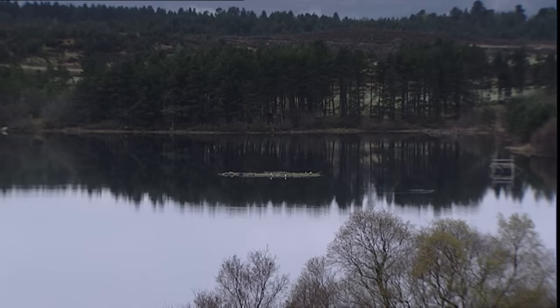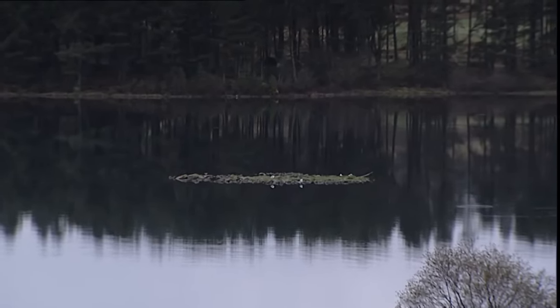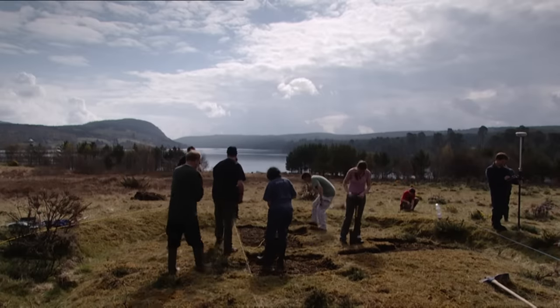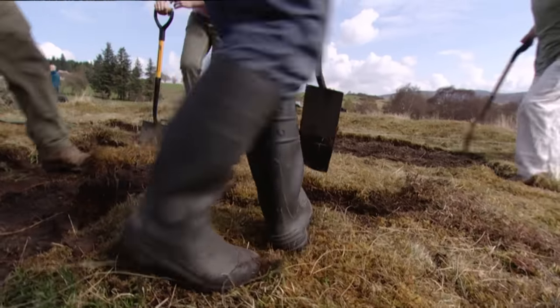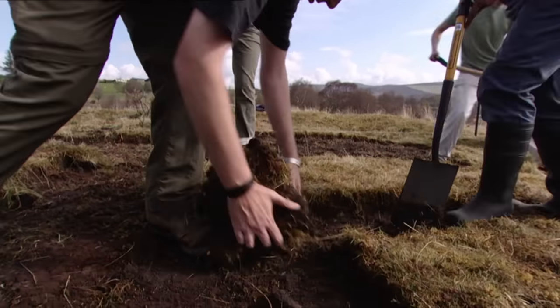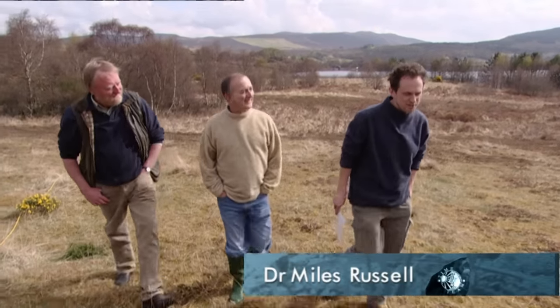This site is an archaeologist's dream. Being given the chance to excavate a possible ancient man-made island is rare enough. But if the circular earthwork really is a henge and we can prove that the two sites are archaeologically connected, then this would be one of the most remarkable prehistoric sites in Scotland. Is your gut instinct that this is prehistoric? Yes, 100%.